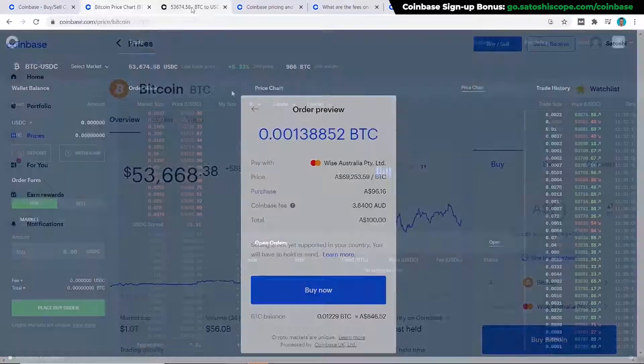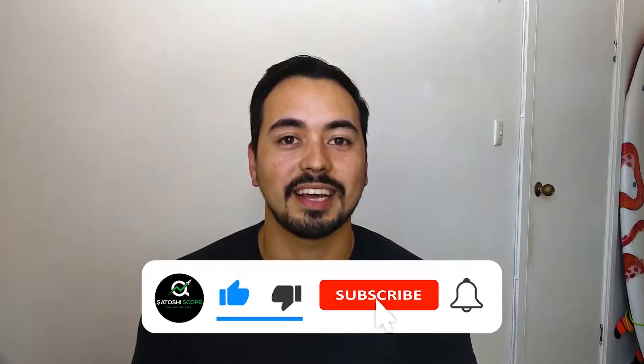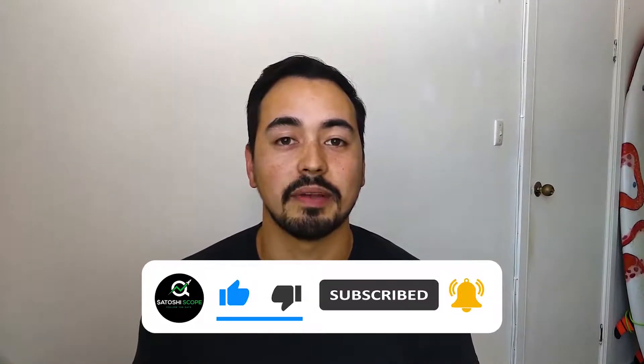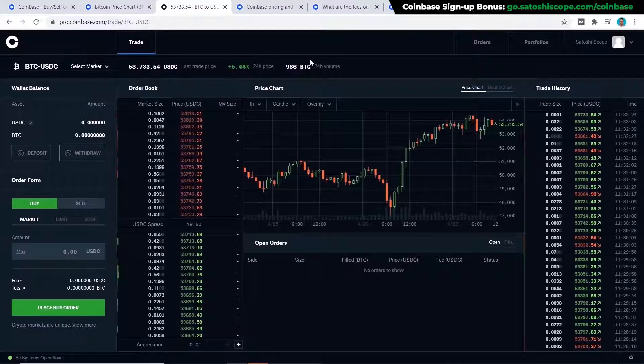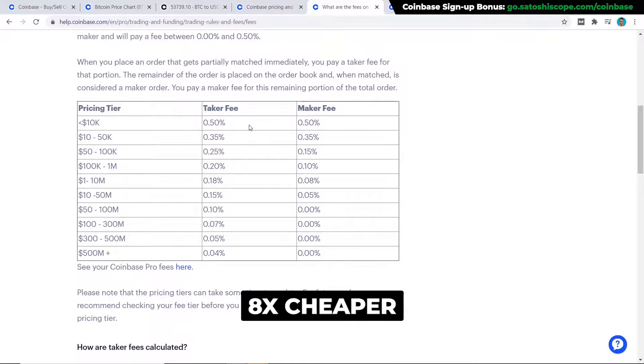If you're finding this tutorial useful, make sure to like the video and subscribe to the channel so you don't miss out on more content released every week. Now, compared to paying almost 4% in fees on Coinbase, using Coinbase Pro instead will only cost you a maximum of 0.5% to buy the asset — that's almost eight times cheaper.